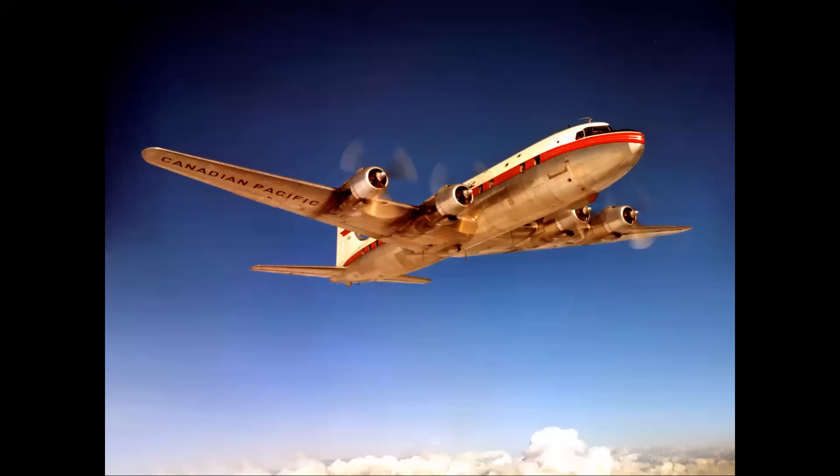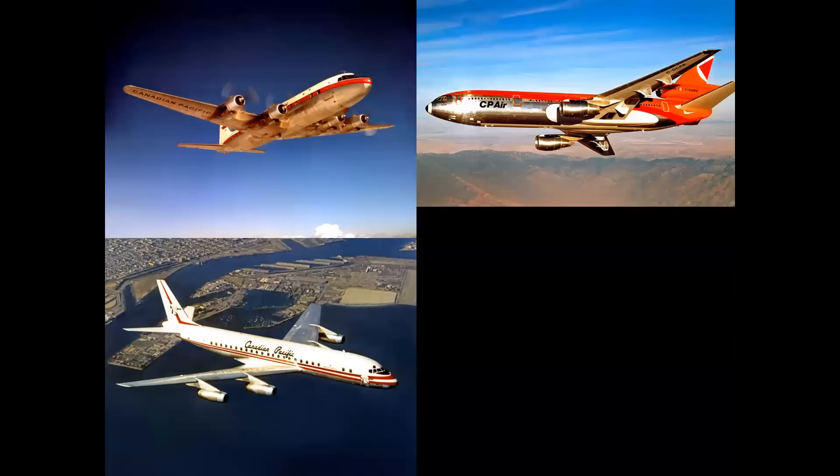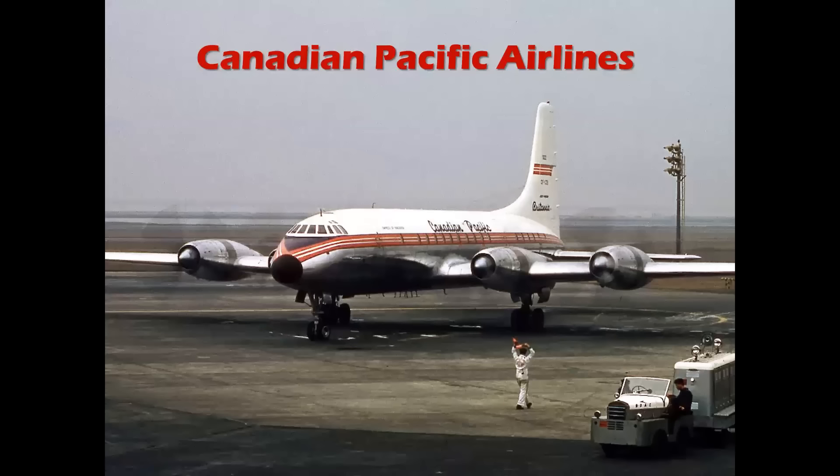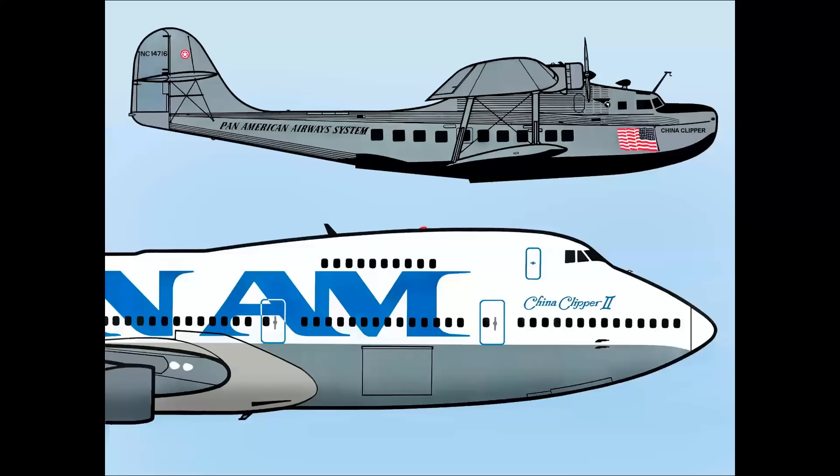What does this DC-10, this DC-8, and this DC-6 all have in common? Let's find out on a special edition of Celebrating Aviation with Mike Machat, by popular request. What these three airplanes have in common — and I'll throw in a fourth just for good measure — is that they're all flown by Canadian Pacific Airlines. How do we know? Because we're looking at the color schemes. We're going to continue our history of airline color schemes with Part 2.